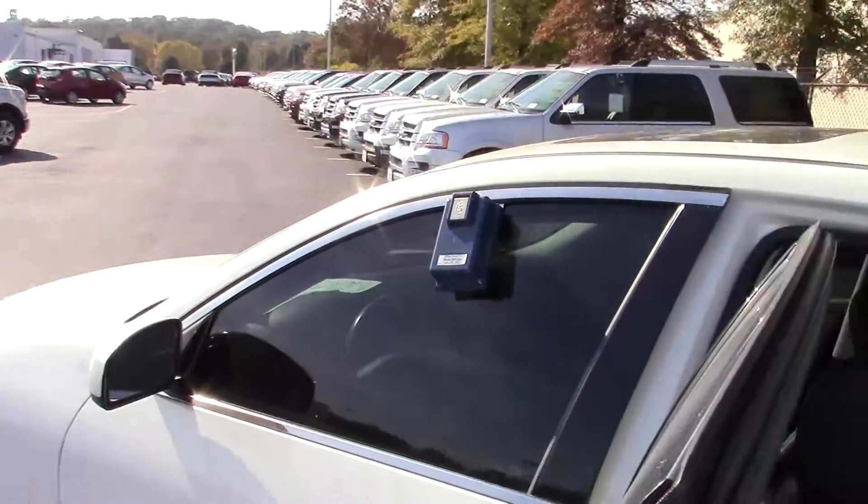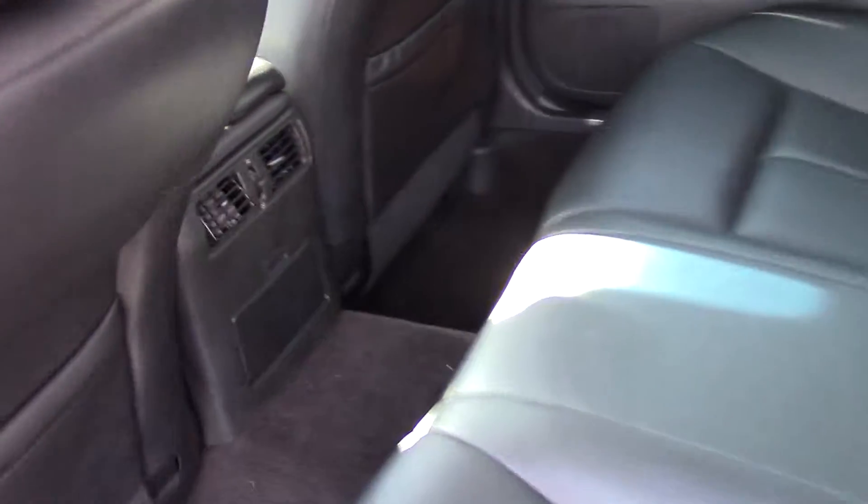Back seat as well — plenty of space back there. Rear air, always a nice feature.